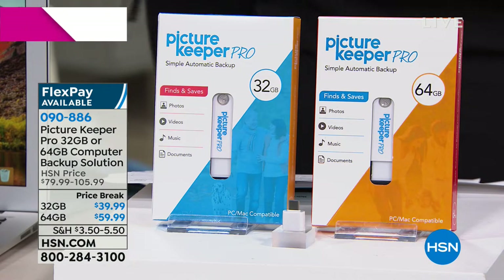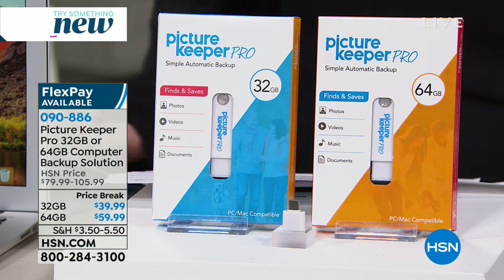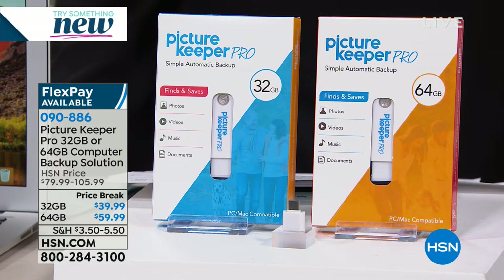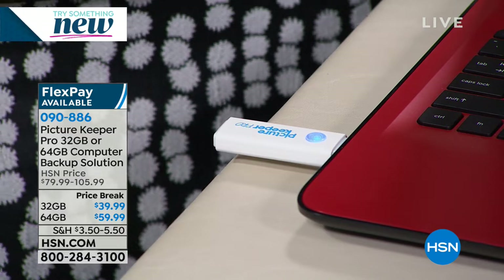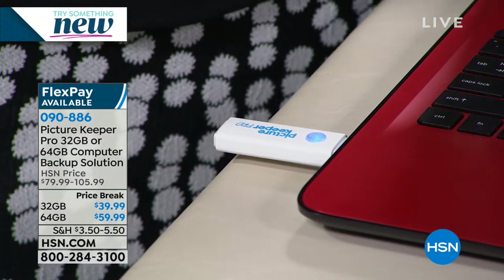It's this little USB drive. All you do is select your size — either 32 or 64 gigabytes. Then all you do is pop this into any Mac or PC computer, very simply and easily. Then you click run, and this is going to go to work to seek out and find every single picture, every single video, all of your documents and all of your songs. So you have it backed up.